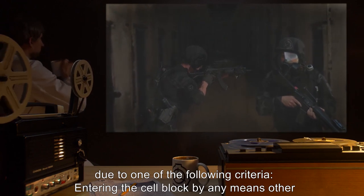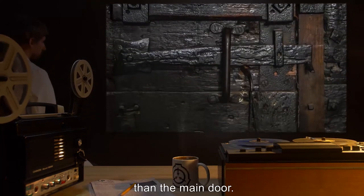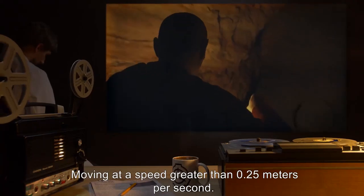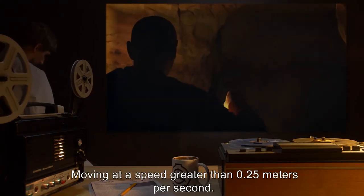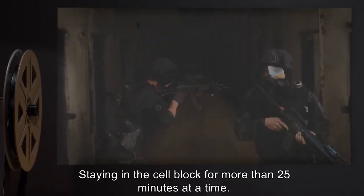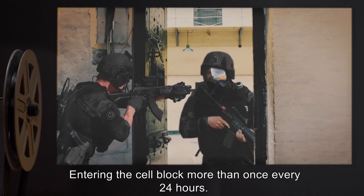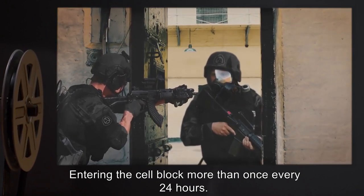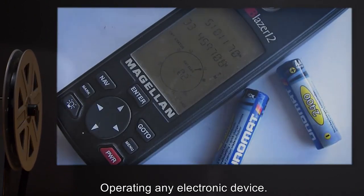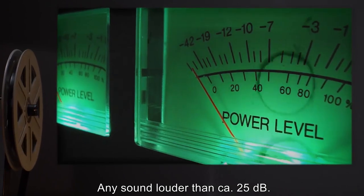Fatal attraction may or may not occur due to one of the following criteria: entering the cell block by any means other than the main door; moving at a speed greater than 0.25 meters per second; staying in the cell block for more than 25 minutes at a time; entering more than once every 24 hours; operating any electronic device; or any sound louder than approximately 25 decibels.